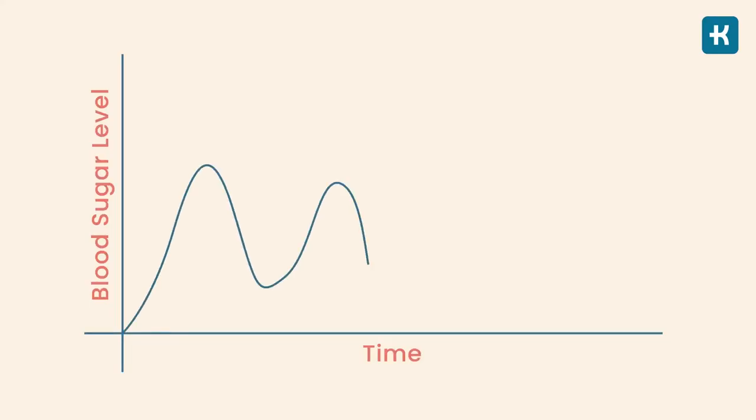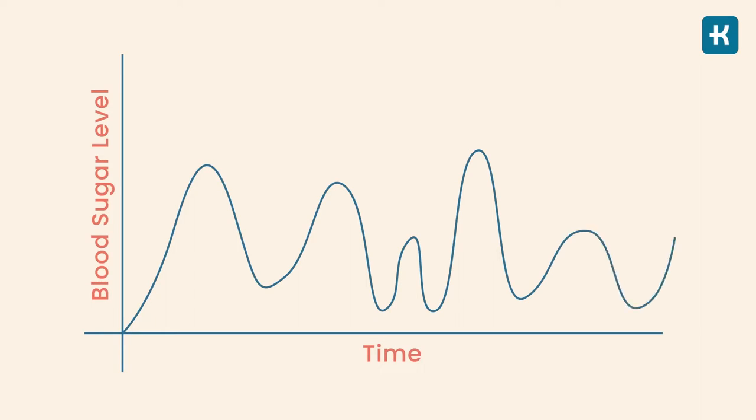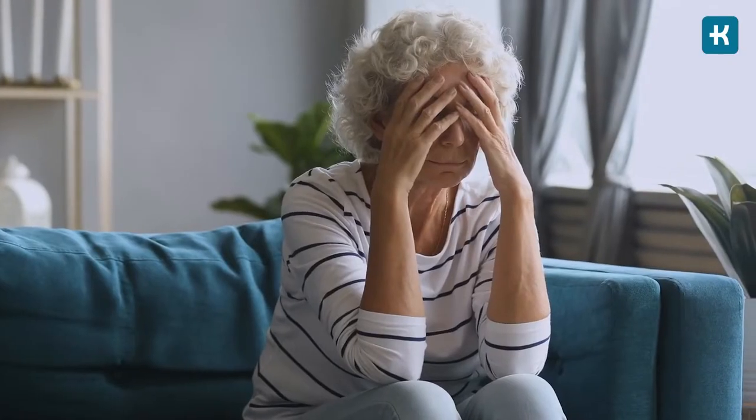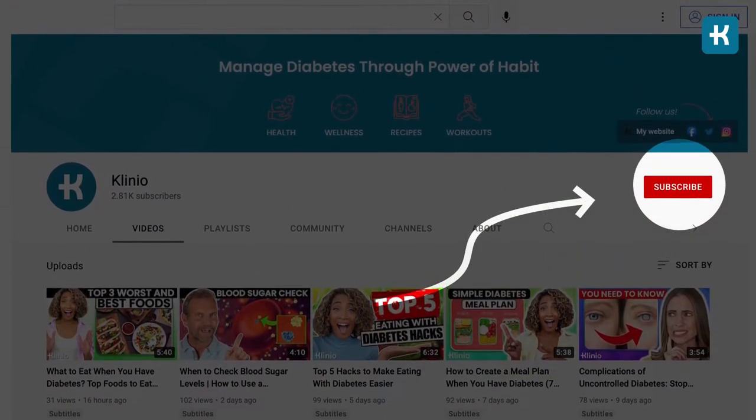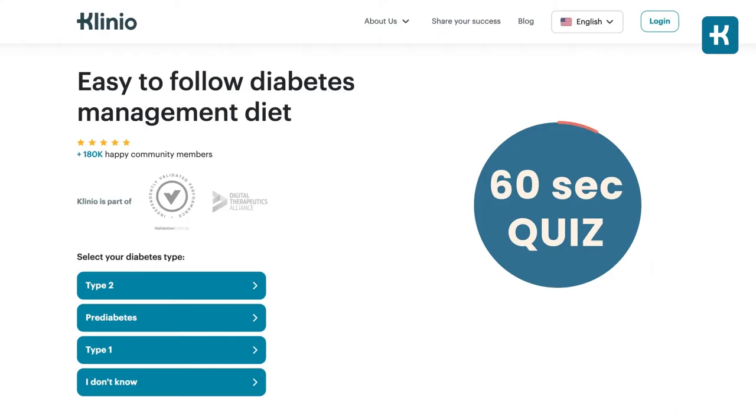People with diabetes who manage their condition well and keep their blood sugar levels under control are less likely to experience headaches. So if your diabetes is uncontrolled and the fluctuations in blood glucose levels are high, you're likely to have headaches more often. Don't forget to subscribe to the Cleno channel, and check the link below this video for a 60-second quiz to evaluate your diabetes health state.